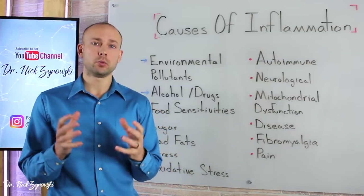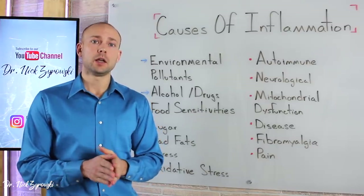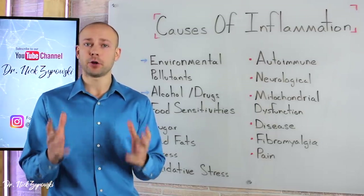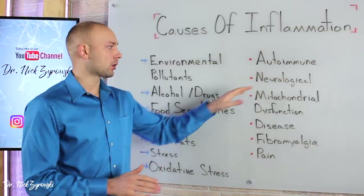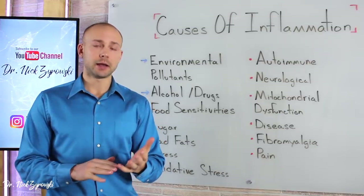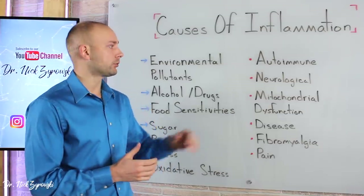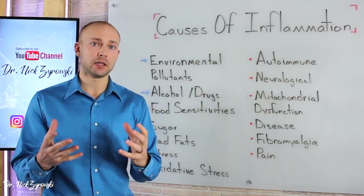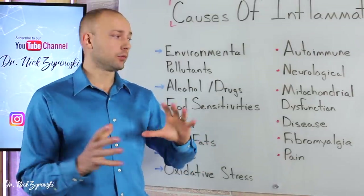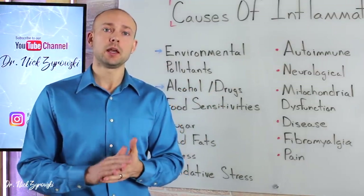The next big one is neurological conditions. We often think of things like MS and Parkinson's, but we also have to consider conditions like people on antidepressants, people with altered brain chemistry who just can't function properly or feel good on a daily basis. When we look at all the people taking prescriptions and medications that alter brain function, we have to be aware that inflammation in the brain is a huge issue there. I did a video on brain inflammation — I'll put that in the description below, along with links to many of these different topics.